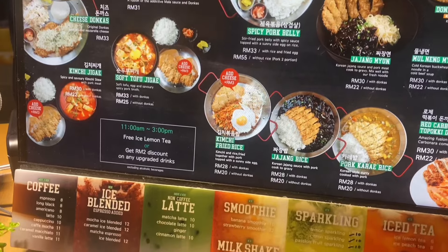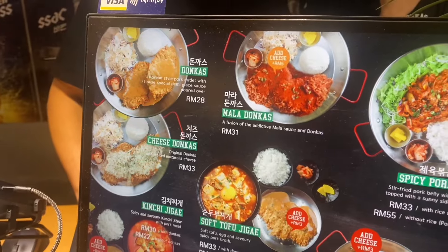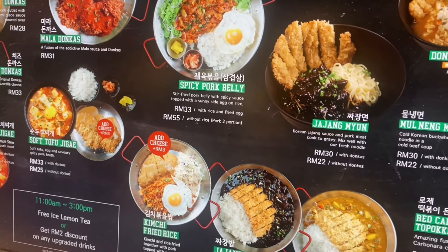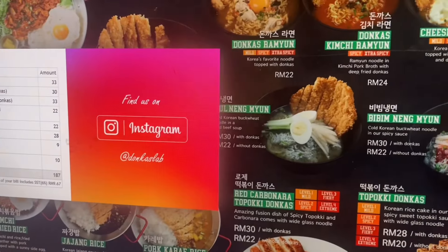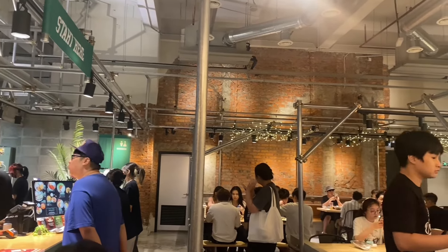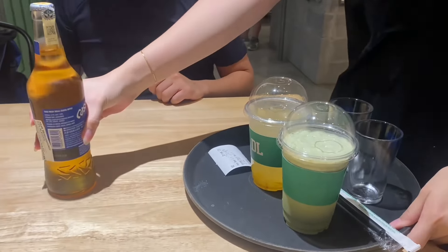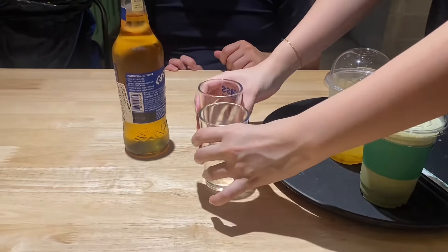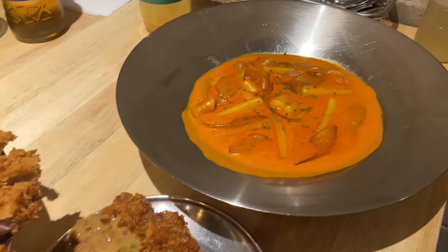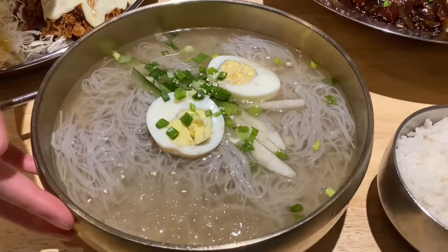The menu offers a good variety of Korean food but mainly focuses on the donkatsu, the Korean fried pork cutlet. You can go vegetarian as well by ordering without the donkatsu. If you're non-vegetarian, I strongly recommend trying the donkatsu — the signature of this place, called 'dongas' here. For drinks, sparkling tea, milkshakes, smoothies, and juices are available. They have Korean beer as well. The vibes are pretty cool. I'll talk more about the drinks at the end.